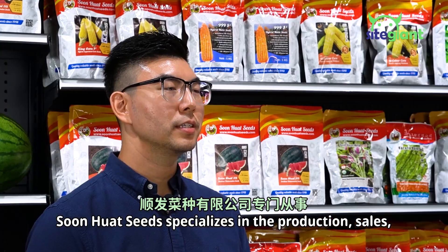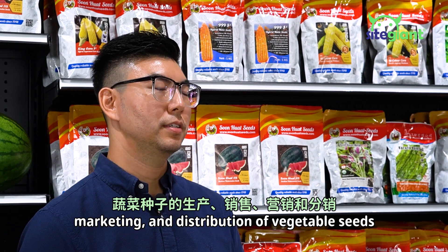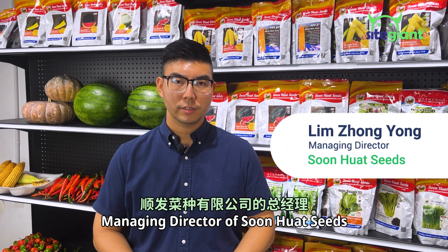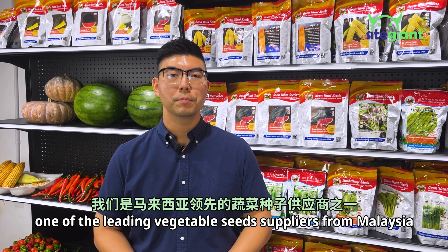Sun Huat Seed specializes in the production, sales, marketing, and distribution of vegetable seeds. Hi, I'm Lim Zong Yong, Managing Director of Sun Huat Seeds, one of the leading vegetable seed suppliers from Malaysia.